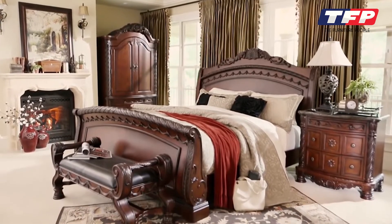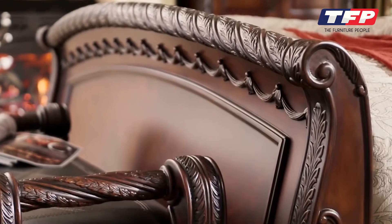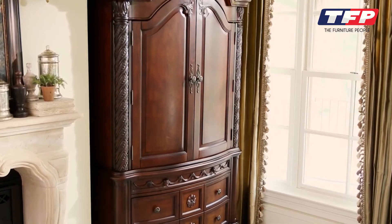The North Shore Sleigh Bed — distinctive as an English country manor. An elegant bed with ornate overlays. And just look at this grand armoire. Such a civilized piece for storing jodhpurs and riding boots.